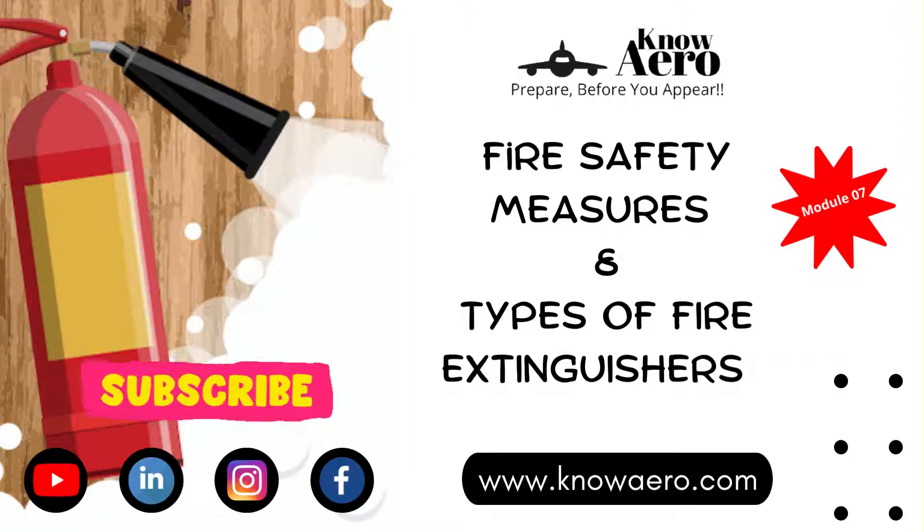If you are new to our channel, make sure you subscribe to it for more upcoming videos.